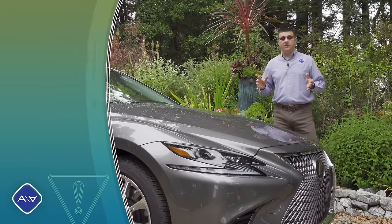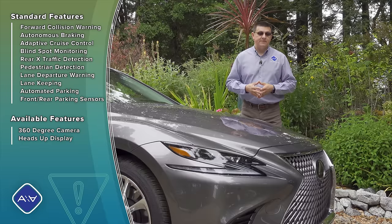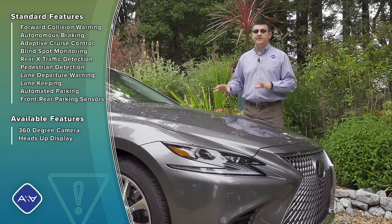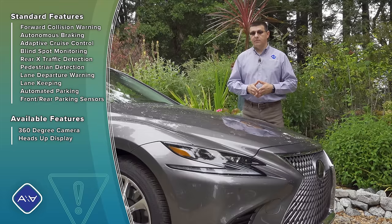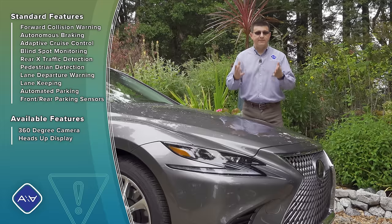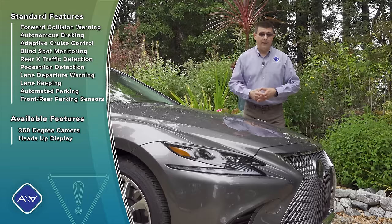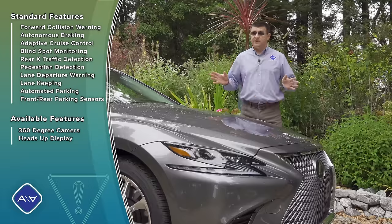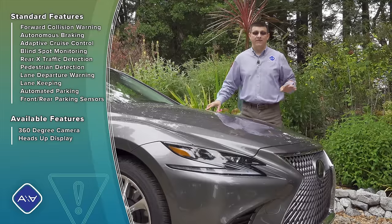When it comes to active safety technologies, Lexus goes about things a little differently than the European competition, including safety-obsessed brands like Volvo and Mercedes. We find more standard active safety equipment on the Lexus LS — and really every Lexus in the lineup — than in any of the European competition. It's possible to buy very expensive European luxury cars without features that are standard on a Toyota Corolla, like radar adaptive cruise control. But the Lexus LS has all of that active safety tech standard, with a few optional systems also available on this fully equipped model.